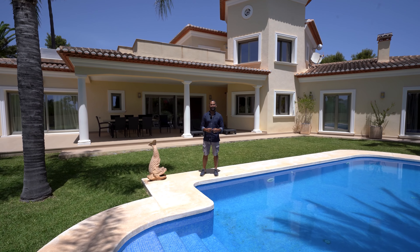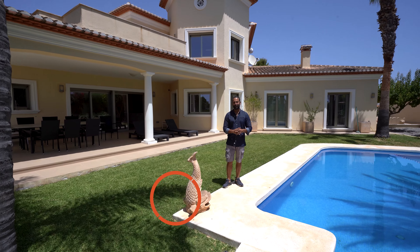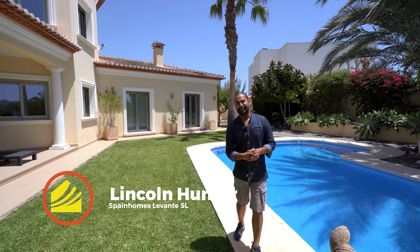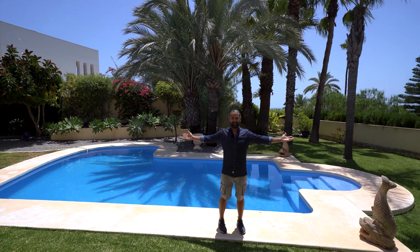G'day, my name is Lincoln Hunter. You are here with Spain Homes. Currently we are on the Benissa coast looking at a 1,130 square meter plot with a 465 square meter villa on the property. It has four bathrooms, four bedrooms and large spaces all throughout the house across three floors, and more than enough outside space as you can see.